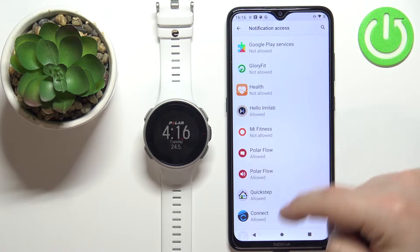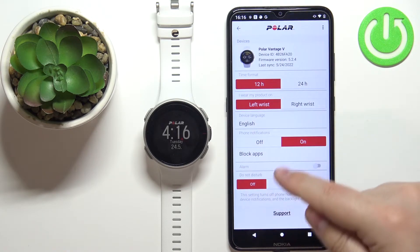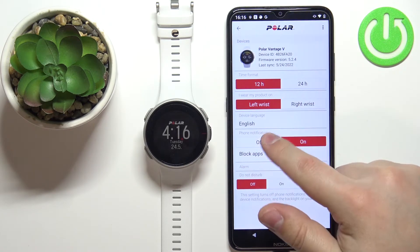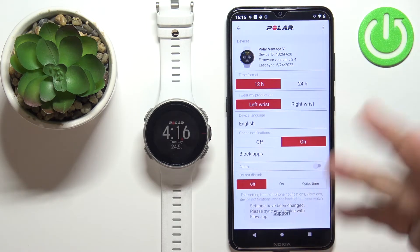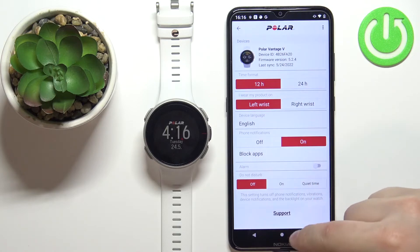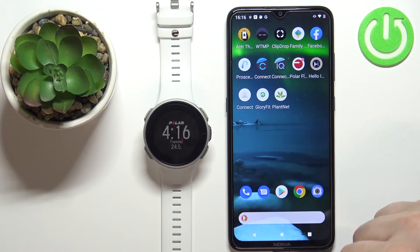Once both permissions are allowed, go back to the app and notifications should be enabled. Now that they're enabled, you won't get the pop-ups about permissions anymore. Once you turn it on, you should be able to receive notifications on your watch.